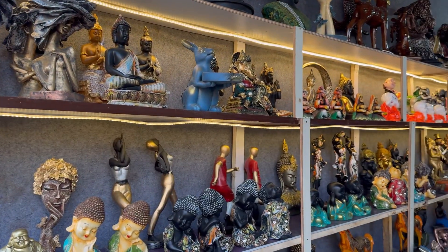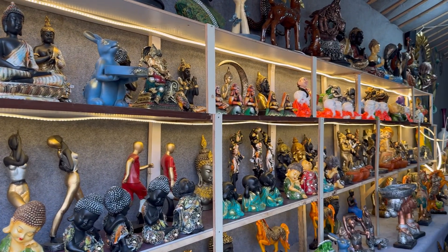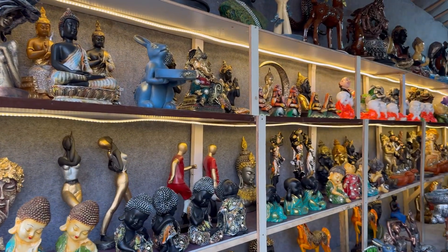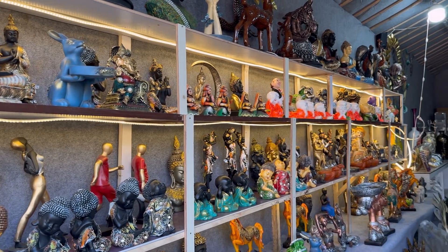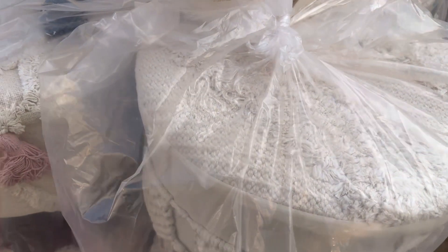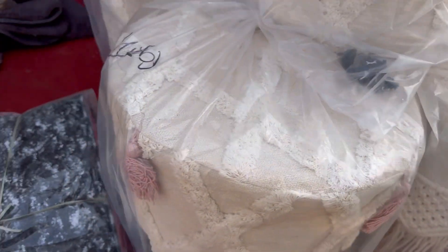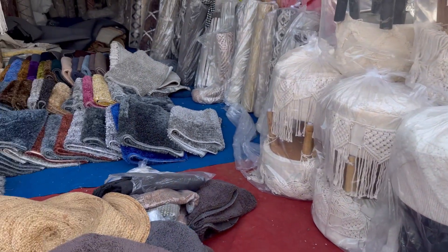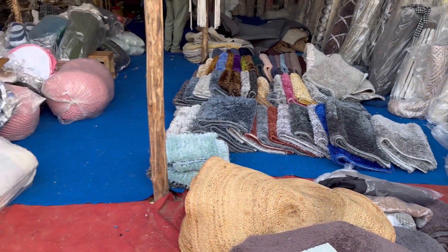Next up are home decor items like decorative pieces — small statues which can make your house a little more beautiful. Then there were these small stools which I personally liked a lot. If I wanted to keep one, I would have definitely purchased it because it is a very nice add-on element.